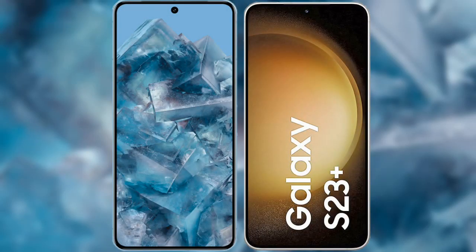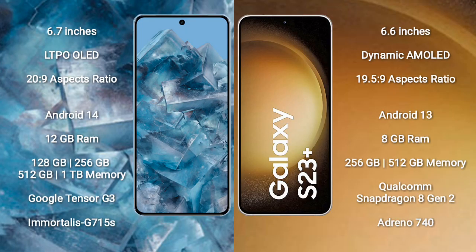I will compare the new Google Pixel 8 Pro with Samsung Galaxy S23 Plus. Google Pixel 8 Pro comes with a 6.7-inch LTPO OLED display. Samsung Galaxy S23 Plus comes with a 6.6-inch Dynamic AMOLED display.